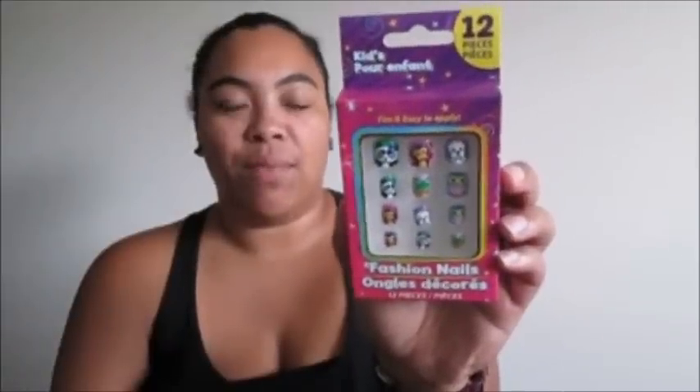I also grabbed this for my niece — kids 12-piece fashion nails, little press-on nails with a panda, monkey, dog, owl, and frog. Pretty cute. Then I saw these stickers for the first time and thought they were really cute — I really like the big 'love' in the middle. I'm going to use those for scrap journaling.